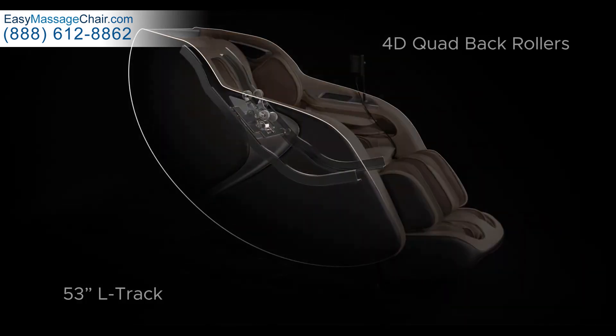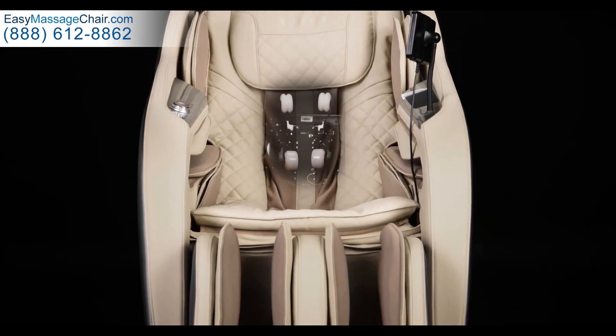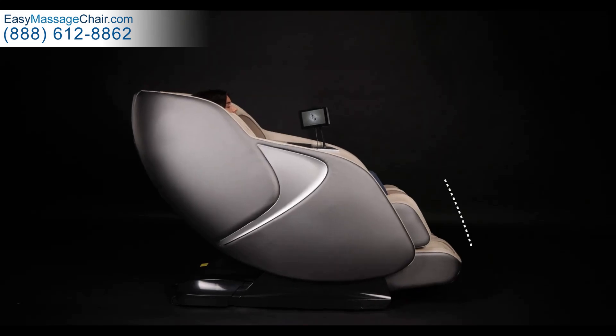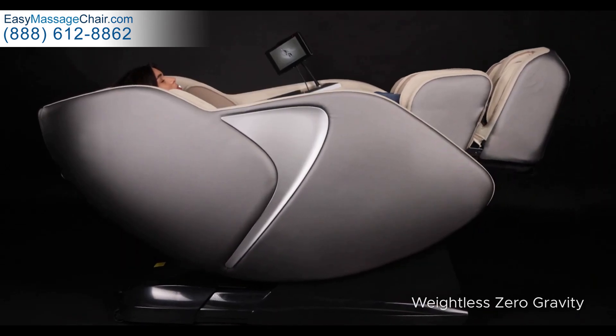Utilizing an industry-leading 53-inch L-shaped track, the M880 delivers soothing comfort from your neck and shoulders all the way down to your gluteus muscles. Recline to Jobu's zero-gravity position to improve circulation, promote spinal decompression, and experience weightlessness.